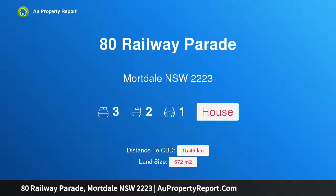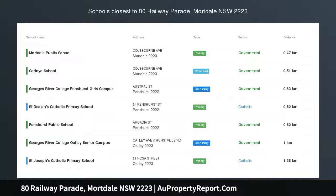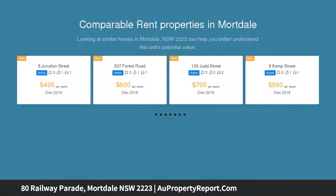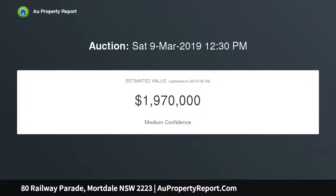I am glad to introduce 80 Railway Parade, Mortdale, New South Wales 2223. This large family home on a corner block is also a duplex site STCA. It is set in an elevated position on a desirable corner block with potential to live in now and redevelop in the future STCA.